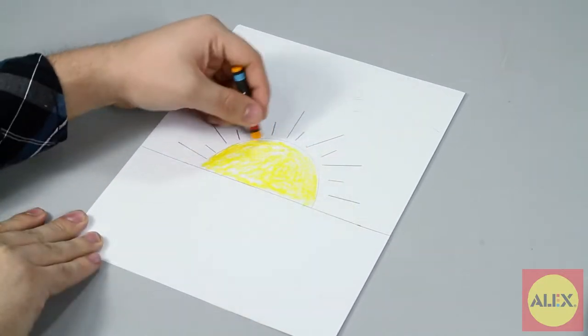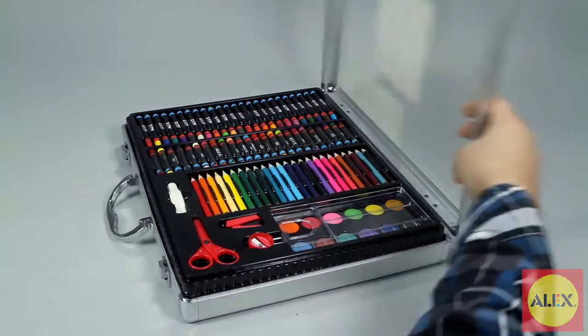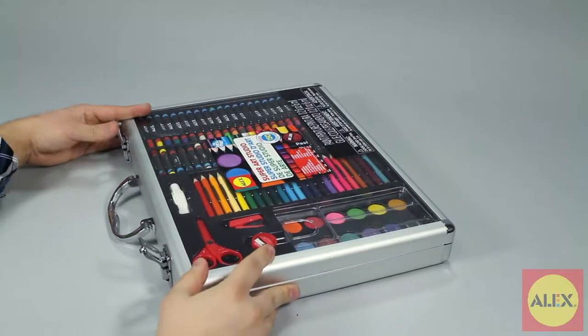Once you open the case, the possibilities are endless. And when you're done, everything goes back neatly in the fitted placement slots for easy cleanup and storage.